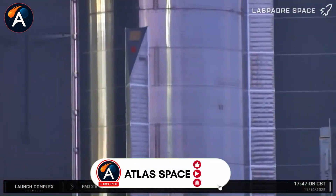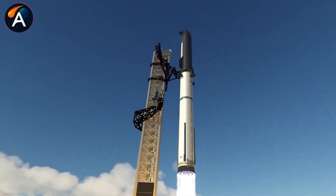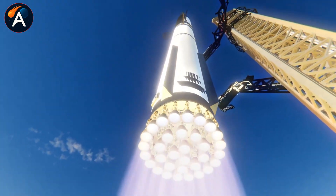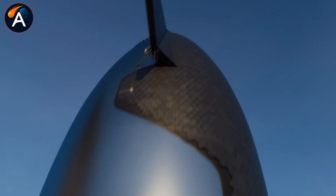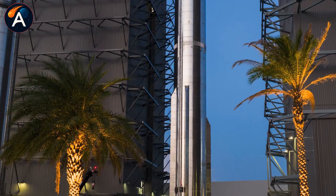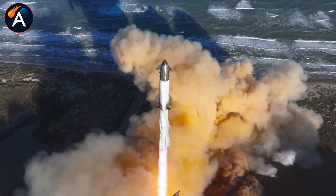What would you do if your rocket exploded just weeks before launch? Most companies would delay for months, but by November 26th, just five days later, Booster 19's first section rolled into Mega Bay 1. Ship 39 now stands fully stacked with a complete heat shield. How is Flight 12 still on track?